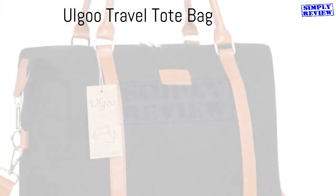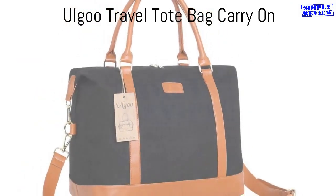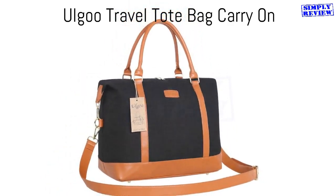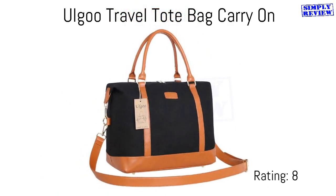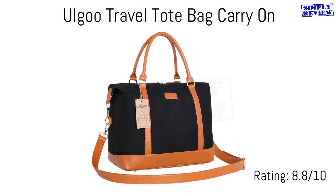Despite how big it looks, you should have no problem fitting this bag under the seat in front of you. So all you maximalists out there can still count on your carry-on for the rest of your stuff. Its detachable shoulder strap can be adjusted, and you can wear it cross-body style to have hands-free. You may check its current price and further details about this item by following the link in the comment and description below.